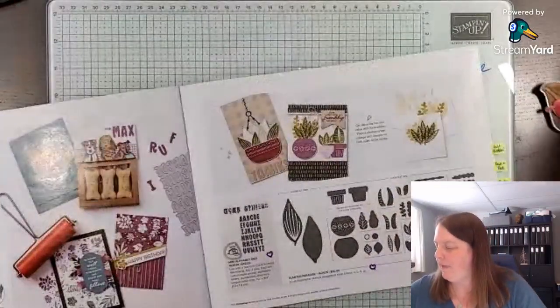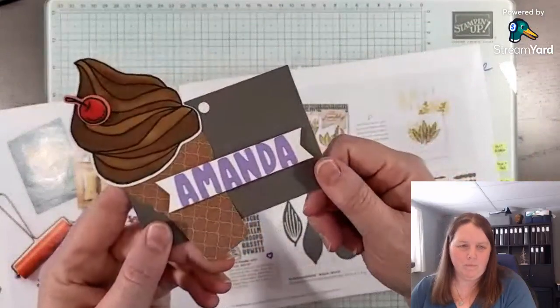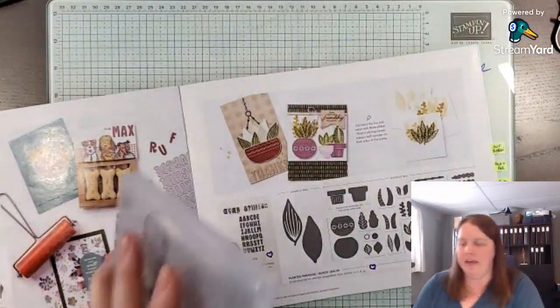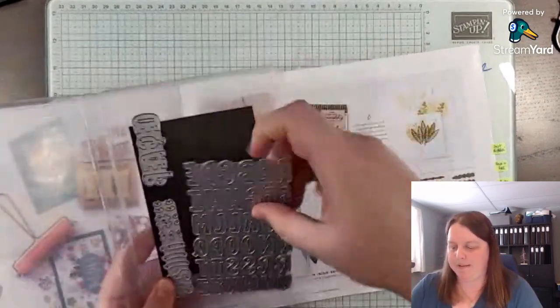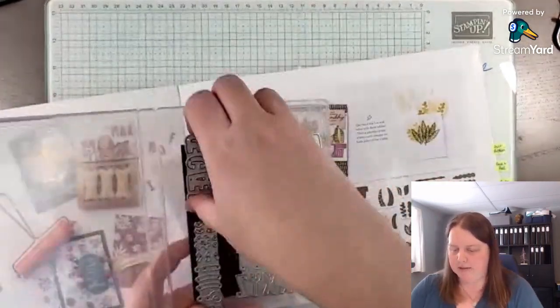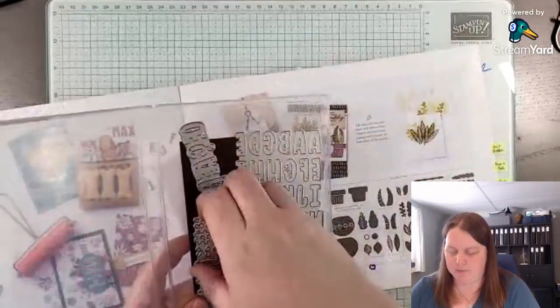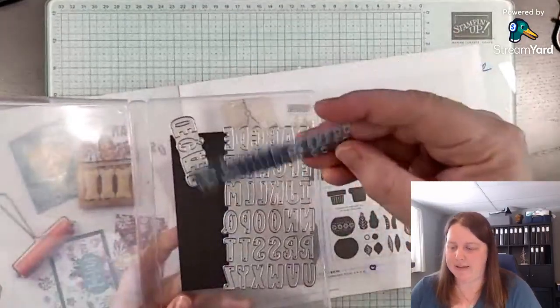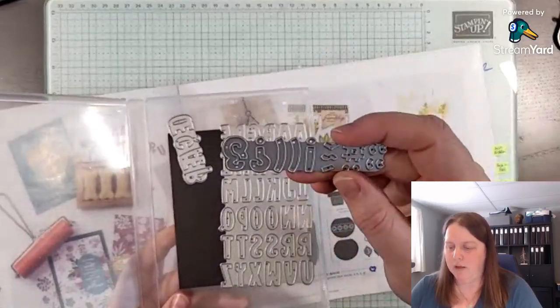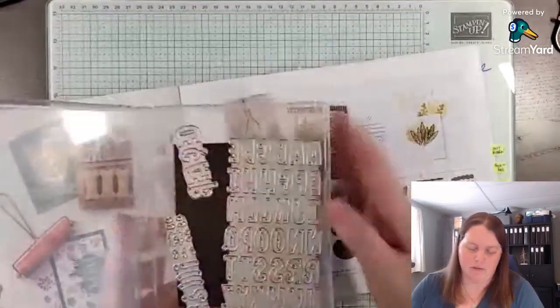Here are those dies I used to cut out my name on my name tag. They come in one big piece, which is pretty cool. It also has fancy letters for some other languages, and then some other characters — question mark, ampersand, exclamation point.